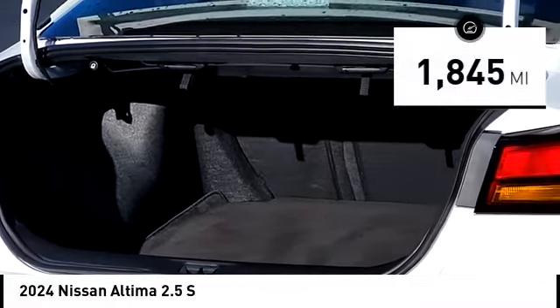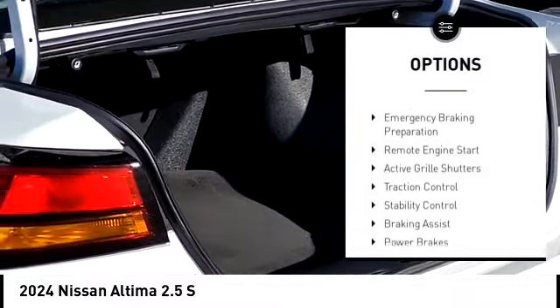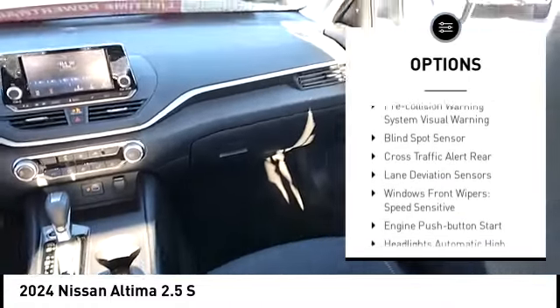This vehicle has less than 2,000 miles. Here are some of this vehicle's great options: power windows with safety reverse, emergency braking preparation, remote engine start, active grill shutters, traction control.